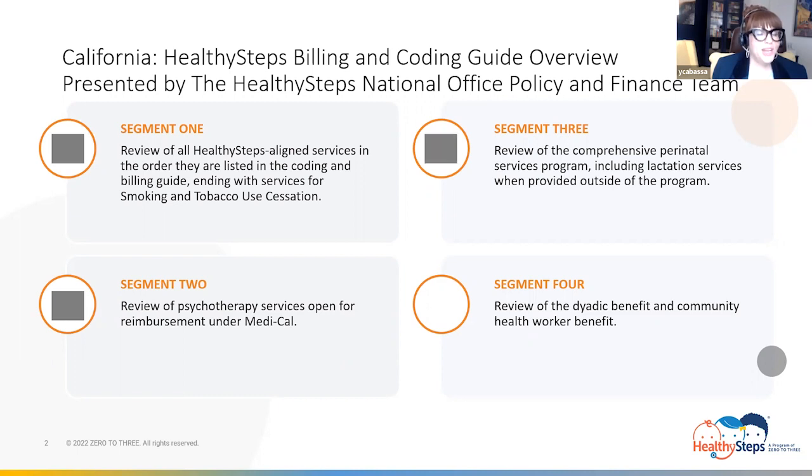In the third segment, we navigated through CPSP Parkway and Lactation Lane, where we reviewed the comprehensive perinatal service program and lactation services when rendered outside of the program. For this segment, segment four, we will continue in our travels and journey through the services and guidelines for two different benefits covered under Medi-Cal: the Dyadic Benefit and the Community Health Worker Benefit.